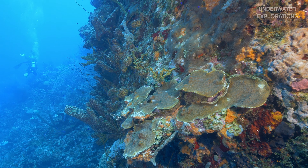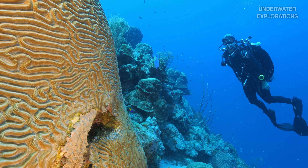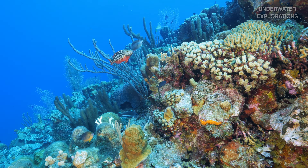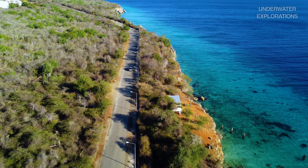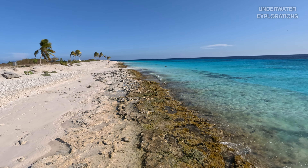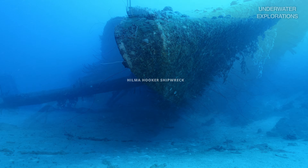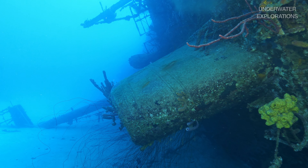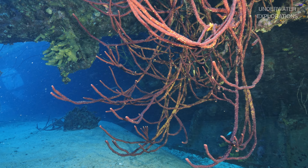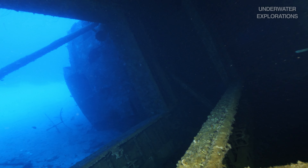Next morning we head back to the north side to explore our third favorite spot of the island, a place called Carpata. Carpata is the northernmost dive site before entering the Washington National Park. On this location, the coral formations are deeper and more vertical, forming what we call a wall going down all the way to 150 feet deep. The wall is covered by an abundant combination of hard corals, sponges and gorgonians, some of them being very massive in size and beauty.